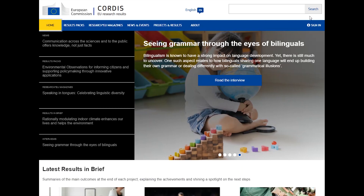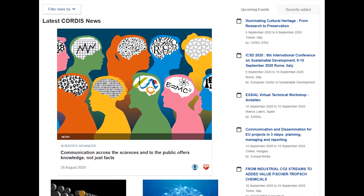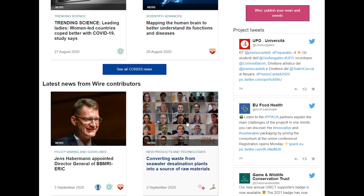Let's first check out the latest news and events. Here you can keep up with ongoing projects that are in the news and events that relate to them. Our wire service allows projects to submit their own events and publish them directly on Cordis.